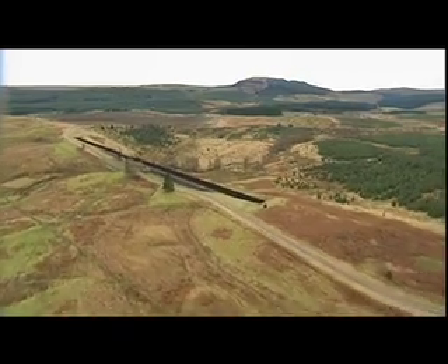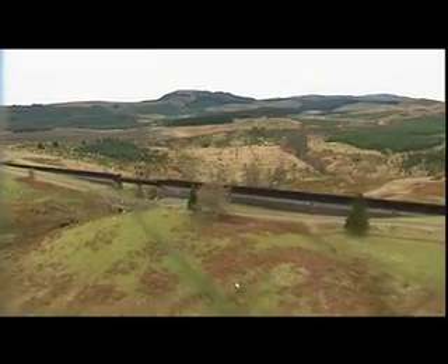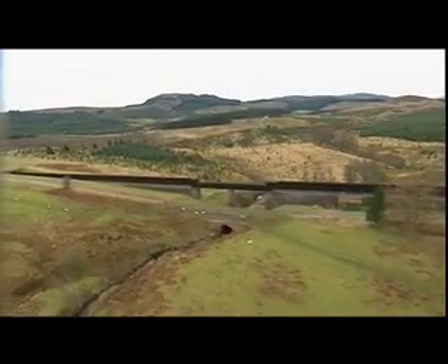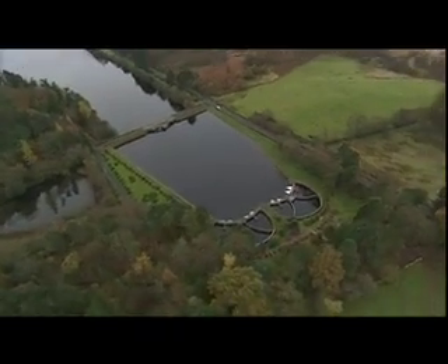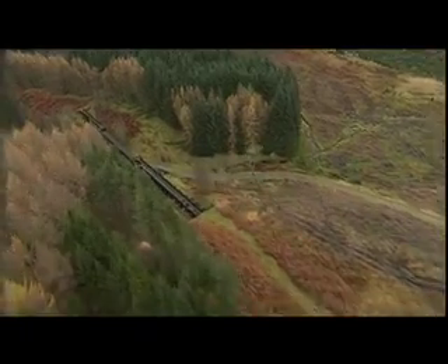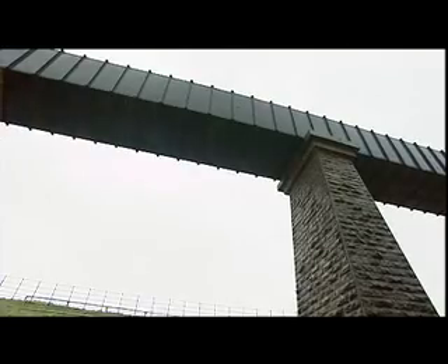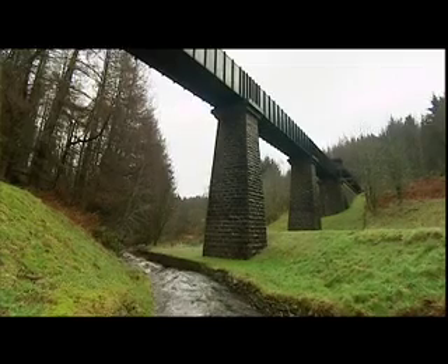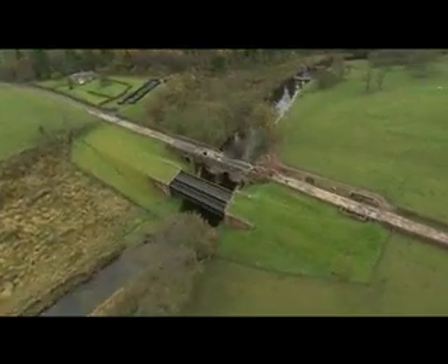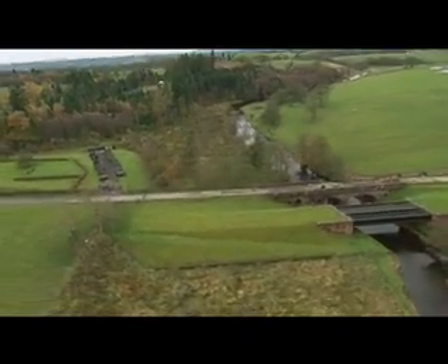In the 1850s, 3,000 workmen built a pipe 26 miles long from Loch Katrine to Mugdock, where they built two man-made reservoirs. In order for the water to travel, they had to make sure that the pipe dropped 10 inches for every mile of its length. And if there was a hill in the way, they went straight through it and out the other side. 13 miles of the pipe went through hillside.